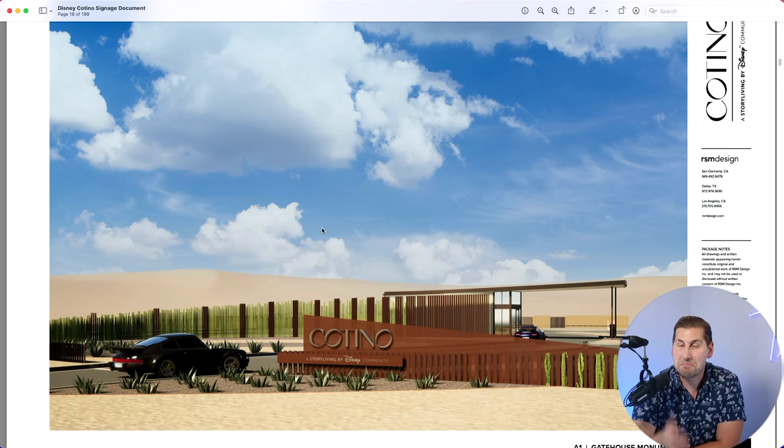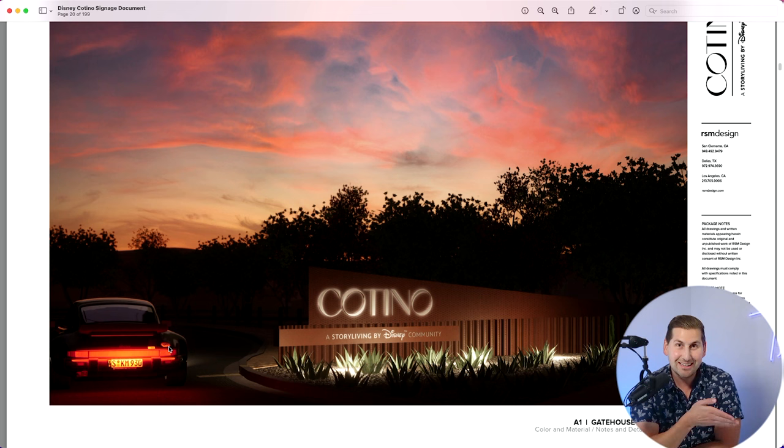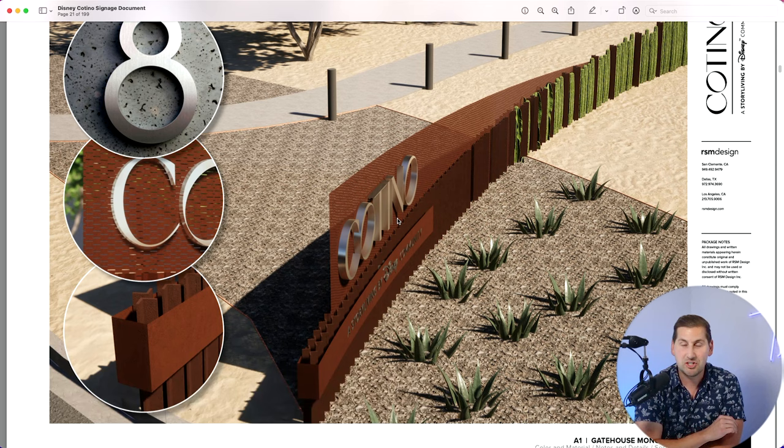Because you stuck around, here's a special treat. This document was submitted a few days ago to the Rancho Mirage City Planning Commission and they're meeting about it today. It shows all the different signage they're using throughout the community — you can see an entry sign, and they even have a Porsche 911 in the render. There's a lot of great information showing the different parks. If you sign up for my newsletter below, you'll automatically receive a welcome email with this document. Make sure to check out my Disney Cotino playlist and subscribe if you're looking to buy.